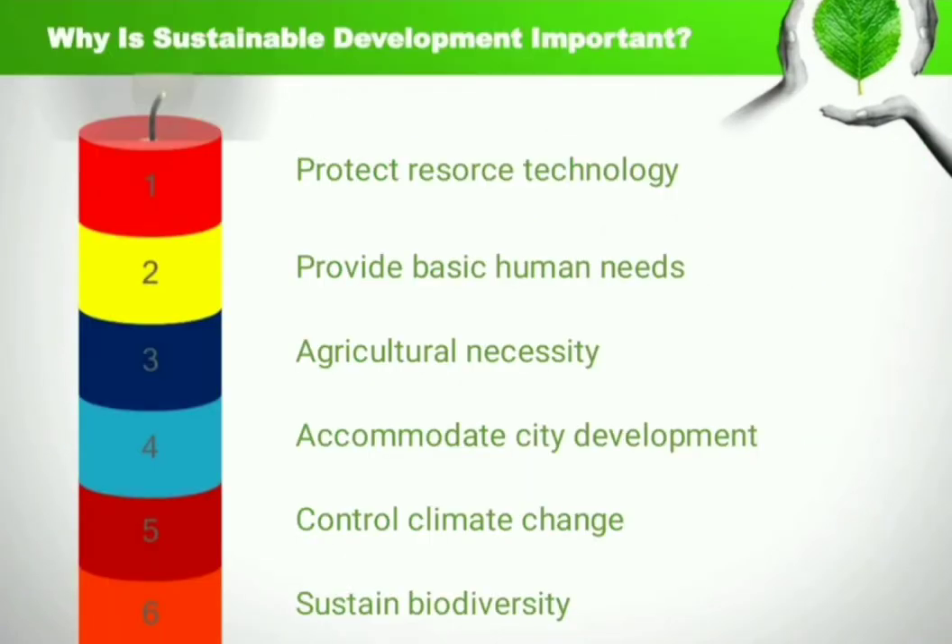The six major importances of sustainable development are: protect resource technology, provide basic human needs, agricultural necessity, accommodate city development, control climate changes, and sustain biodiversity.